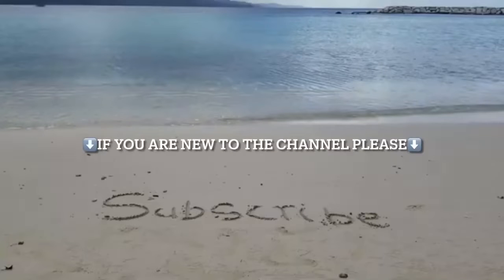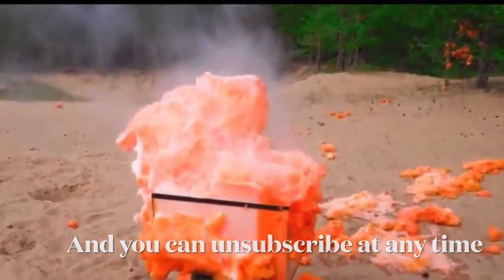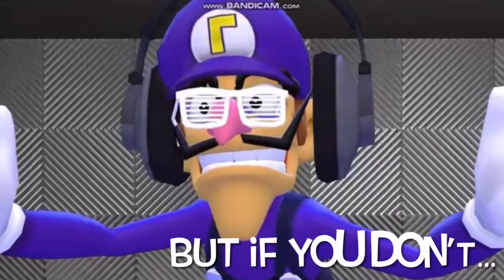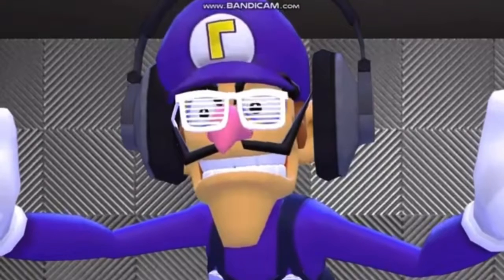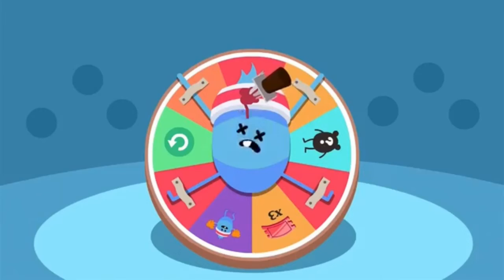Hello! If you are new to this channel, please subscribe — it's totally free and you can unsubscribe at any time. But if you don't, you're gonna turn into a Goomba. Enjoy the video.